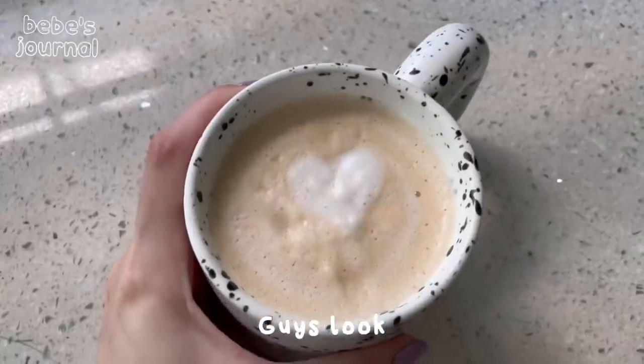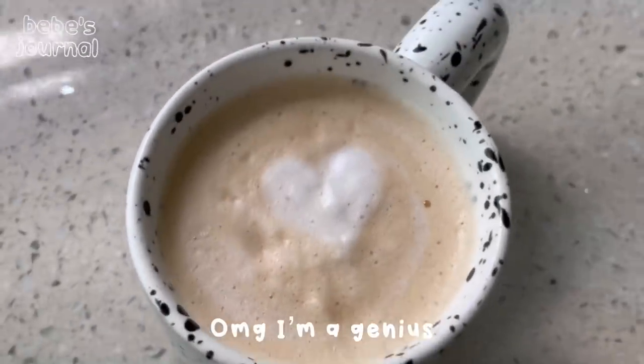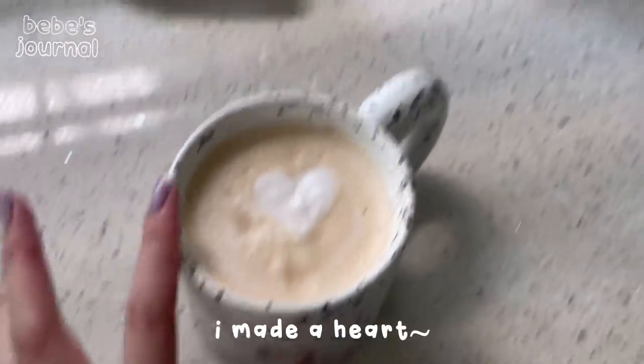Guys, look — I made a heart! Oh my god, I'm a genius, I made a heart!